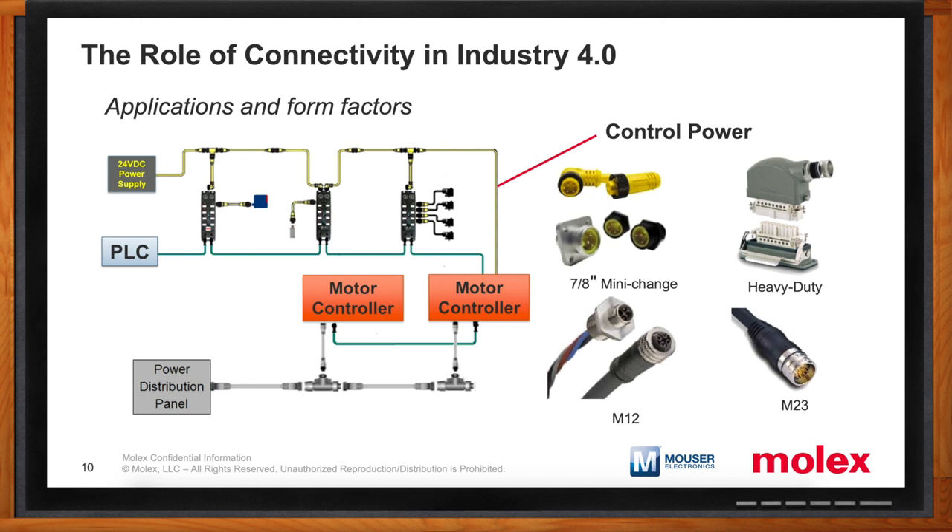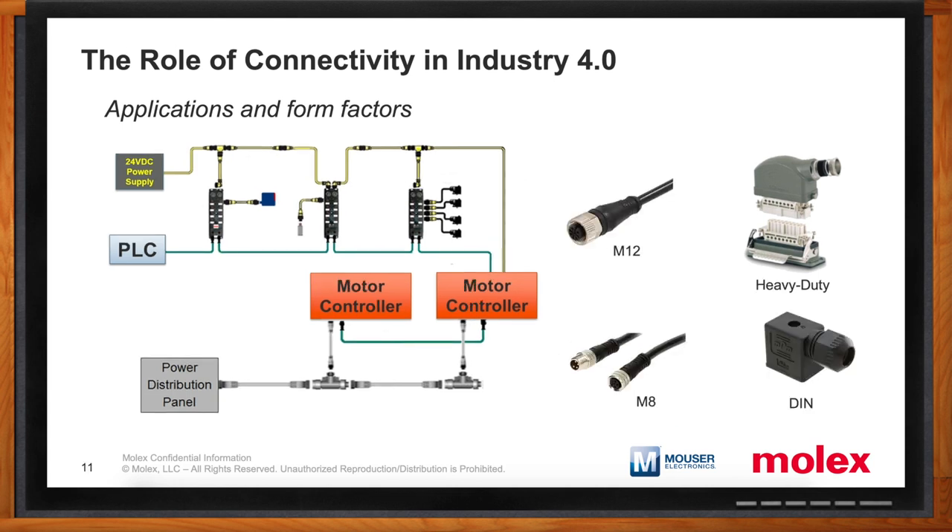You also mentioned I/O signal — what does that entail? For I/O signal applications, the most common form factors people are using are M12 connectors and M8 connectors. Heavy-duty connectors are also very popular for signal applications, and for output devices, DIN-style connectors are commonly used.